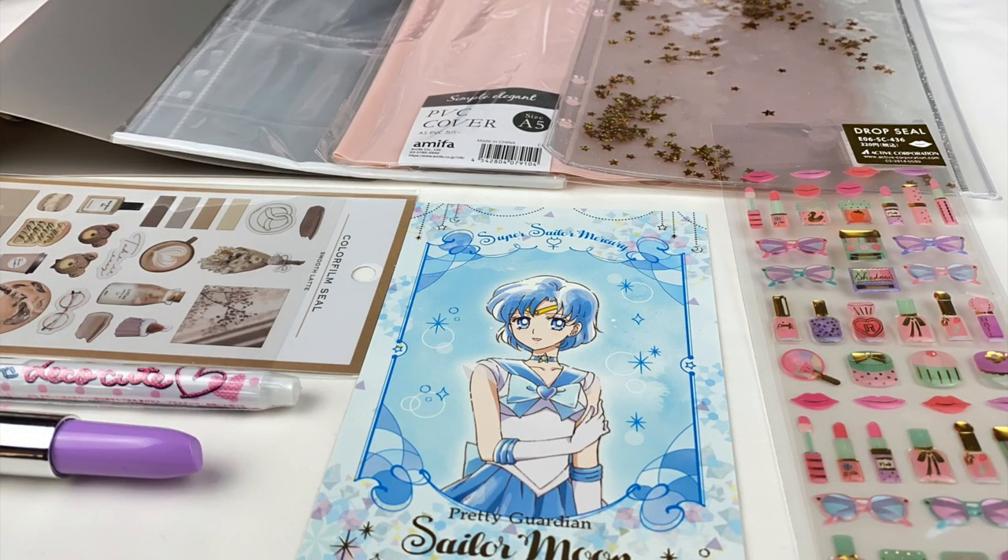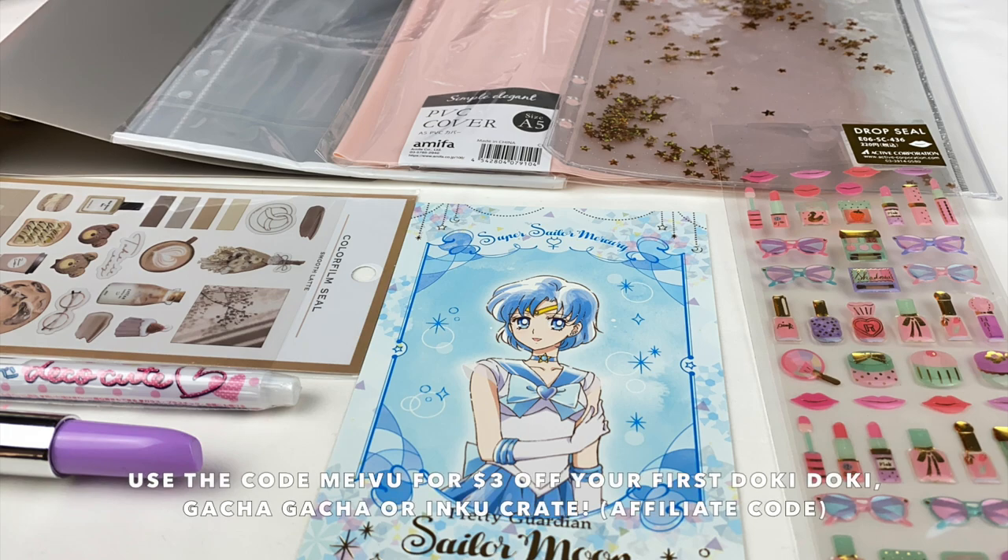So that was everything in the November Inku Crate. My favorite item from this month is the binder and all the accessories as I think they'll look really good all together, and I love the glitter sequin pocket as well. Let me know in the comments which item was your favorite. If you guys want to check out Inku Crate, it'll be available to purchase until the end of October — I'll leave my affiliate link and discount code in the description box below. I hope you guys enjoyed watching and I'll see you guys next time.